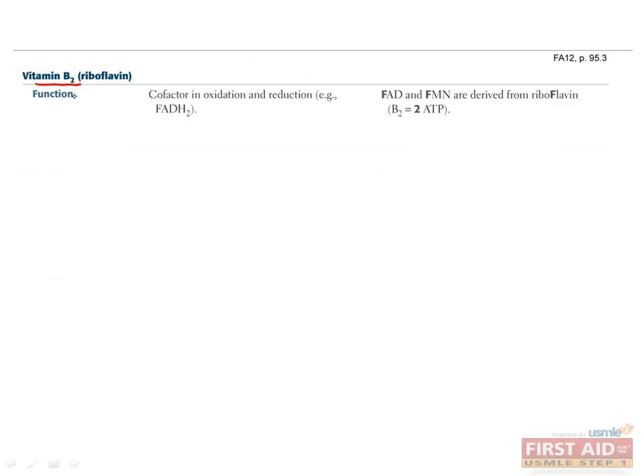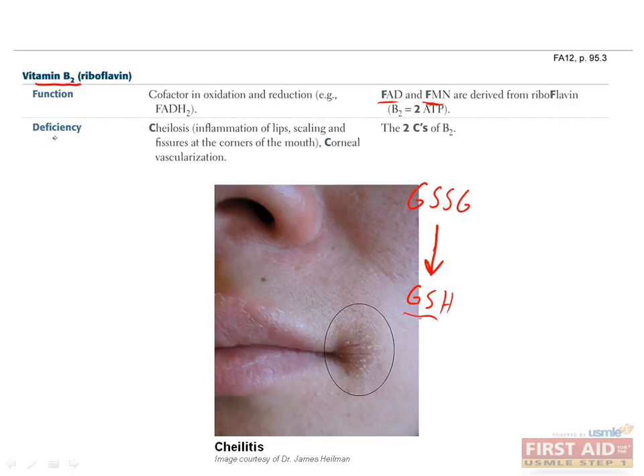Vitamin B2, or riboflavin, is often found in dairy products and is a cofactor in many oxidation and reduction reactions. Most importantly, it's a precursor to FAD and FMN, and in this form it can add or remove two electrons at a time from other molecules in a redox reaction. This is how it's involved in fatty acid oxidation, amino acid oxidation, and the TCA cycle. It's also a cofactor for erythrocyte glutathione reductase and for the conversion of tryptophan to niacin, which is vitamin B3. Glutathione reductase reduces glutathione disulfide, the oxidized form, to the sulfhydryl form GSH, which is an important antioxidant. Since erythrocytes are very sensitive to oxidative damage, patients who can't reduce glutathione due to vitamin B2 deficiency can get anemia. B2 deficiency can also cause the two Cs: cheilosis, which is inflammation of the lips with scaly fissures at the corners of the mouth, and corneal vascularization.